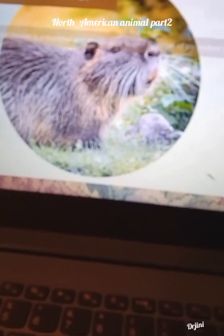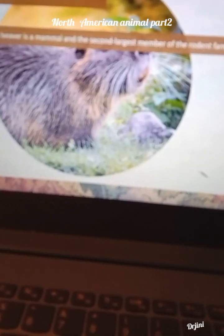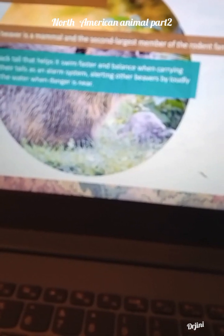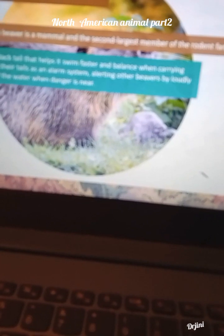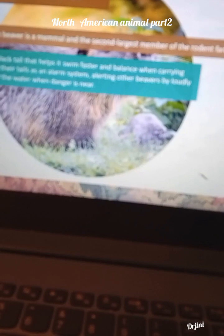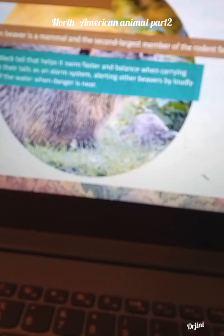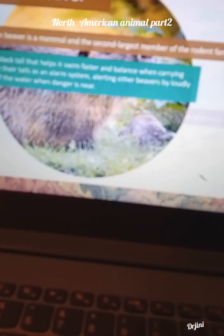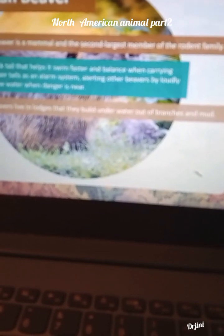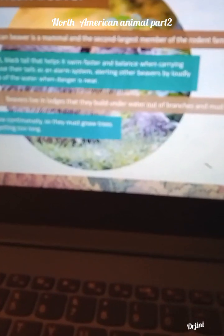Now, American beavers. The American beaver is a mammal and the second largest member of the rodent family. It has a long, flat, black tail that helps in showing balance when carrying logs. They also use their tail as an alarm system, alerting other beavers by loudly slapping the top of the water when danger is near. Beavers live in lodges that they build underwater, out of branches and mud.